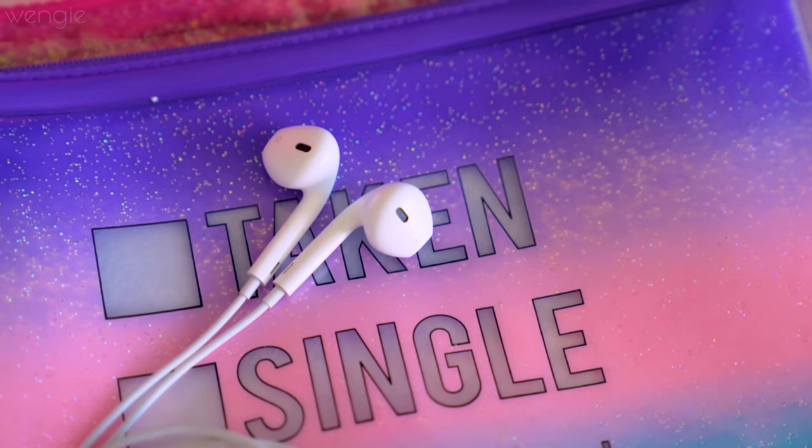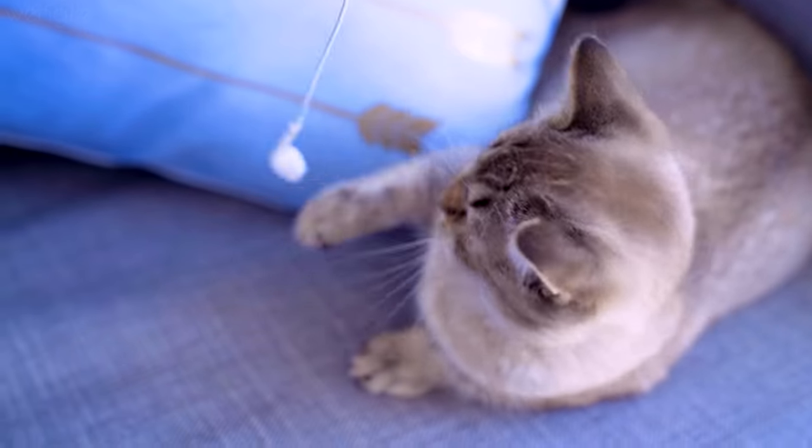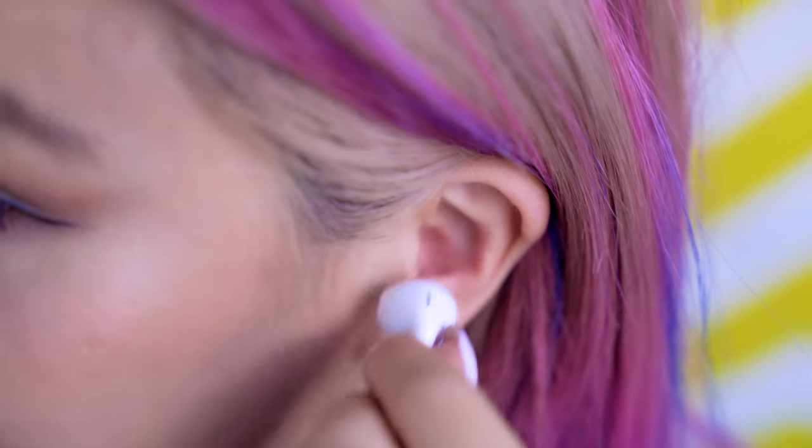Look at your Apple earphones — you'll see there's a bunch of holes on them. Apparently they're there to let the air in. By allowing air through, it lets the diaphragm of the speaker move more freely, which creates a better sound. And if you happen to be talking with your earphones in, you won't sound as muffled to yourself.